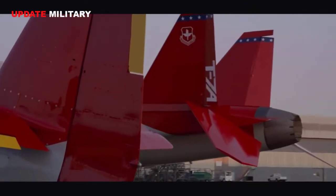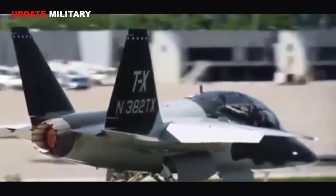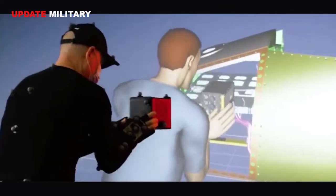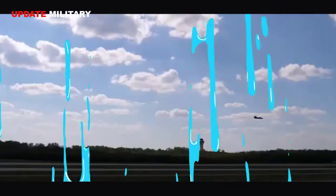The T-7A Red Hawk is an all-new advanced pilot training system designed for the US Air Force to train the next generation of combat pilots for decades to come. The aircraft has benefited from Saab and Boeing's 'breaking the norm' approach to military aircraft design, engineering and production, which saw the preceding T-X aircraft go from concept to first flight in just 36 months.